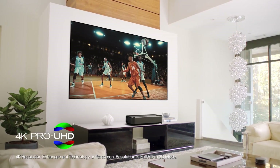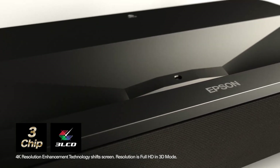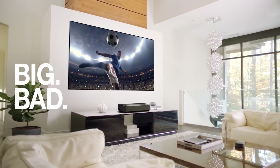The projector can project images up to 150 inches, which is one of the largest sizes for UST projectors. So far, the LS800 excels in both brightness and screen size, making it an extremely capable TV replacement.